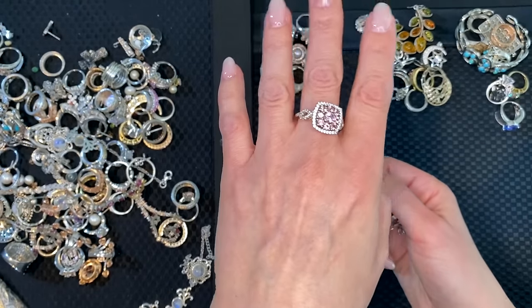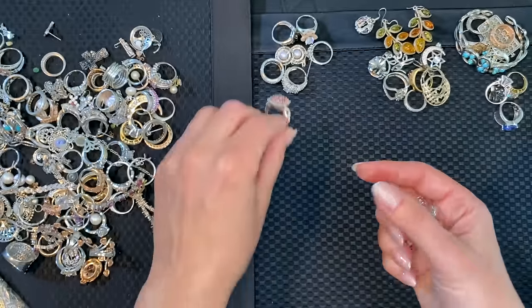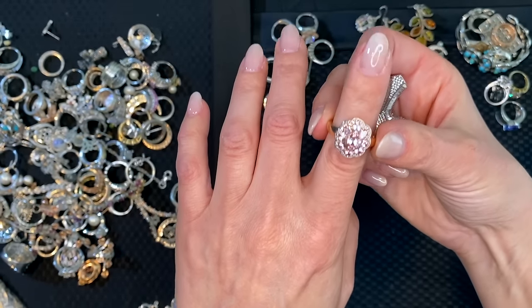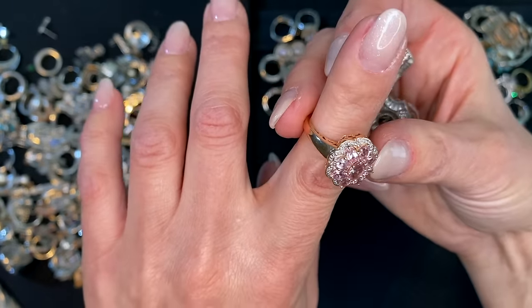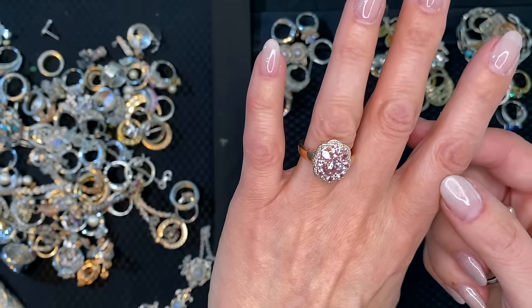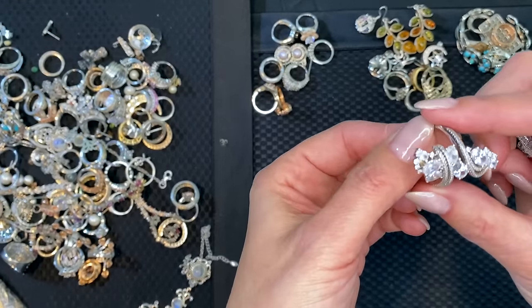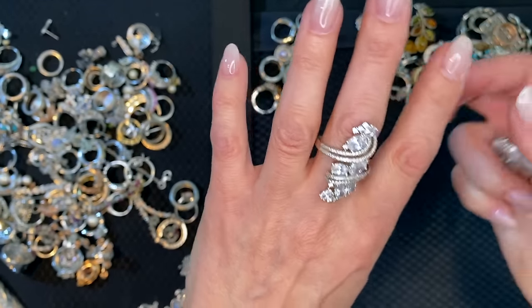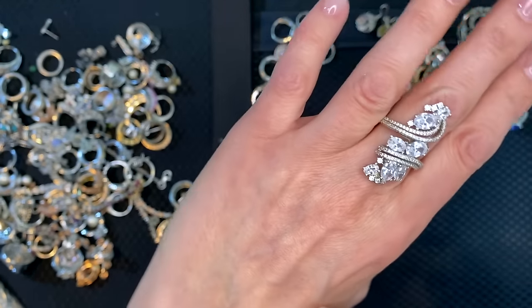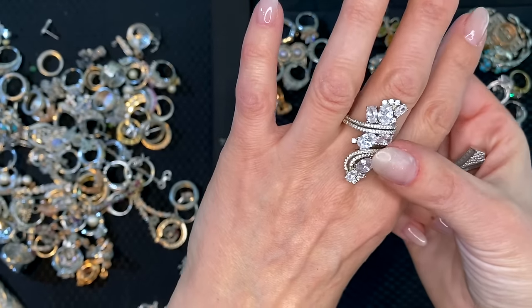That looks like gemstone — that does not look like CZ, it really looks like gemstone. That's beautiful, look at the shape on that. Oh, that's a rose gold over silver. Beautiful. Most of these will be for sale, not for auction — but this one looks like it could go to auction because it's so unusual and long.